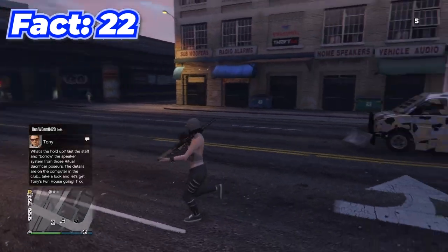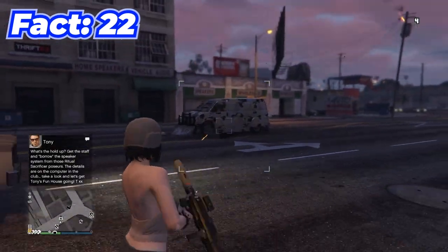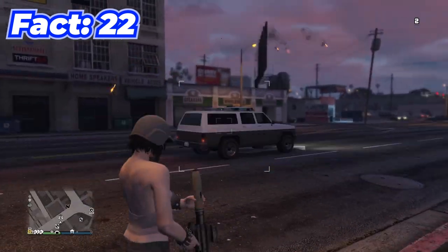There's a glitch that lets you make a car invincible so it can't get blown up, but I definitely can't show you guys how to do this one.